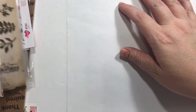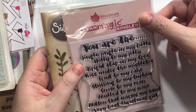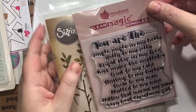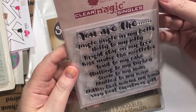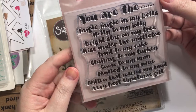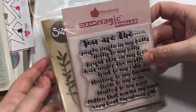This is partly what I ordered with that gift card and some other gift cards I had to add to it. This one is from Woodware — it says 'You are the jingle in my bells, holly to my jolly, bright star in my tree, kiss under the mistletoe, fruit to my cake, stuffing to my turkey, snow to my man, mold to my wine, mitten that warms my hand — very best Christmas gift.'